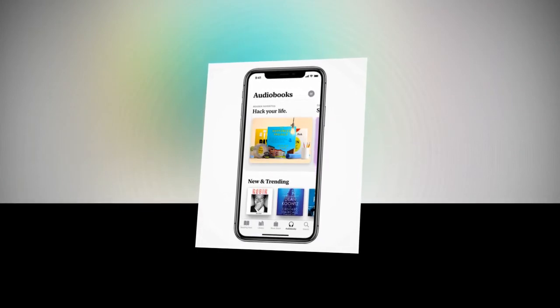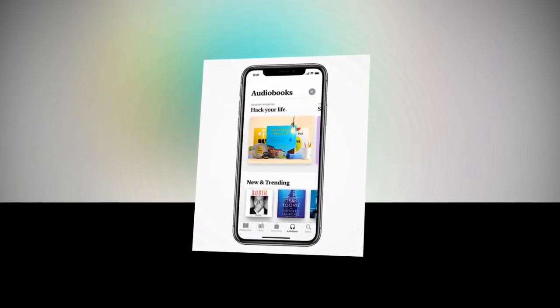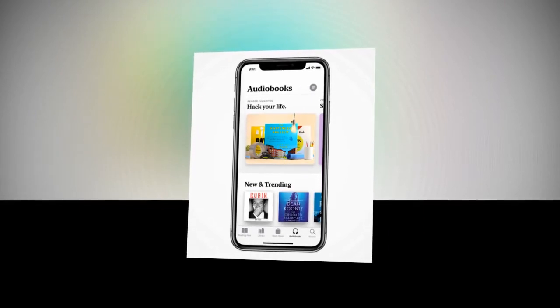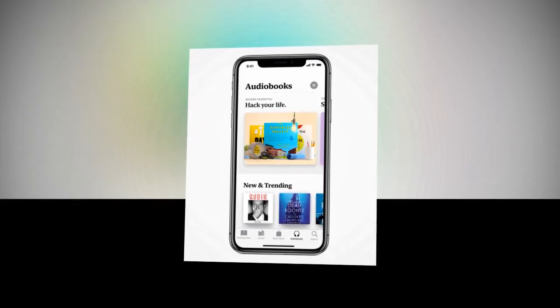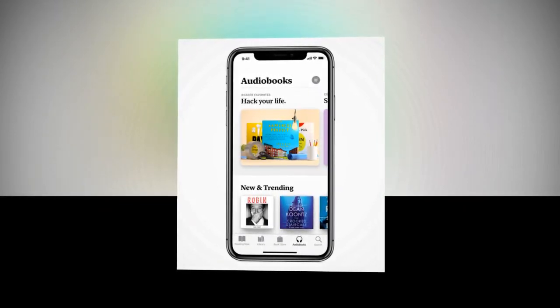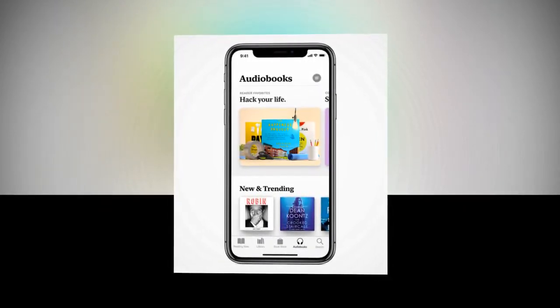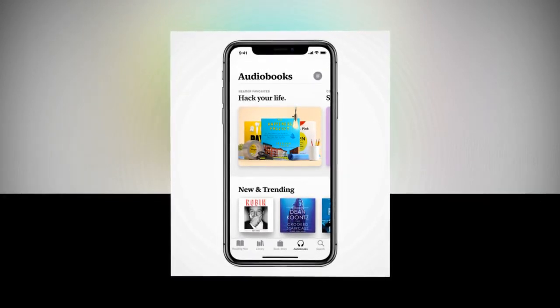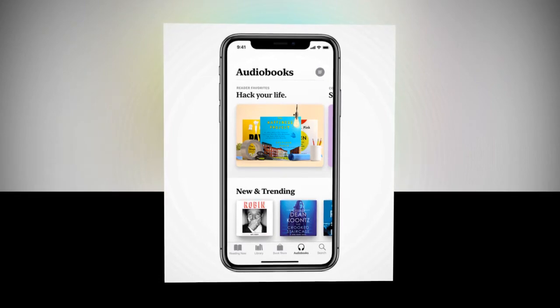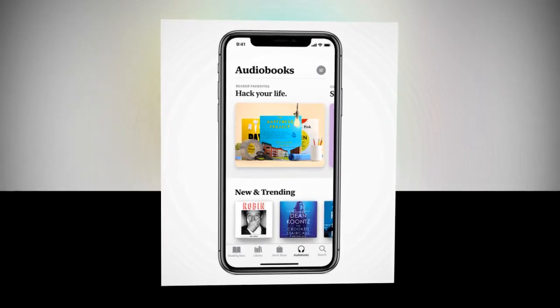Apple Books will inspire a love of reading — it puts a world of books and audiobooks right at your fingertips, whether you want to dive into your favorite story for a couple of minutes or a few hours, said Eddy Cue, Apple's Senior Vice President of Internet Software and Services. This is our biggest books redesign ever, and we hope this beautiful app inspires both customers and authors alike.